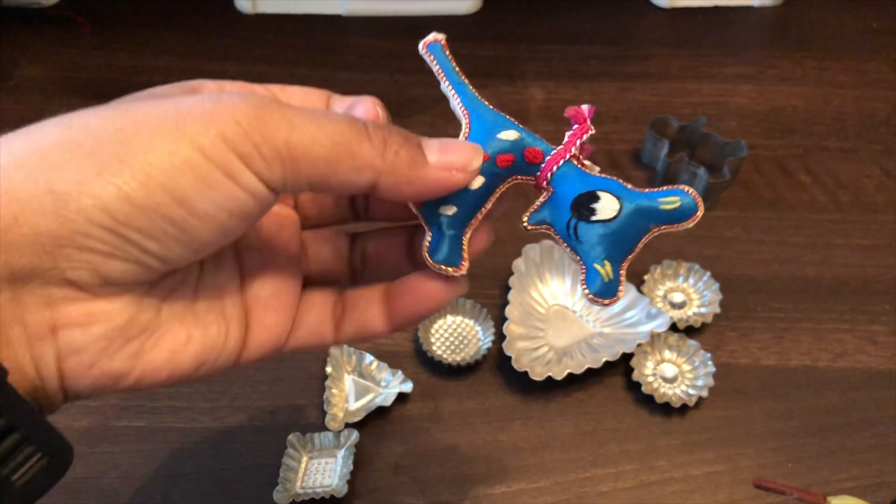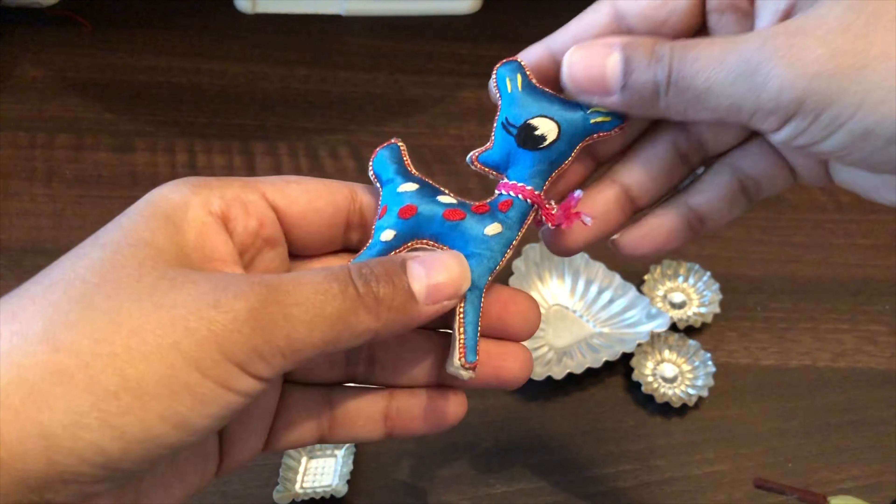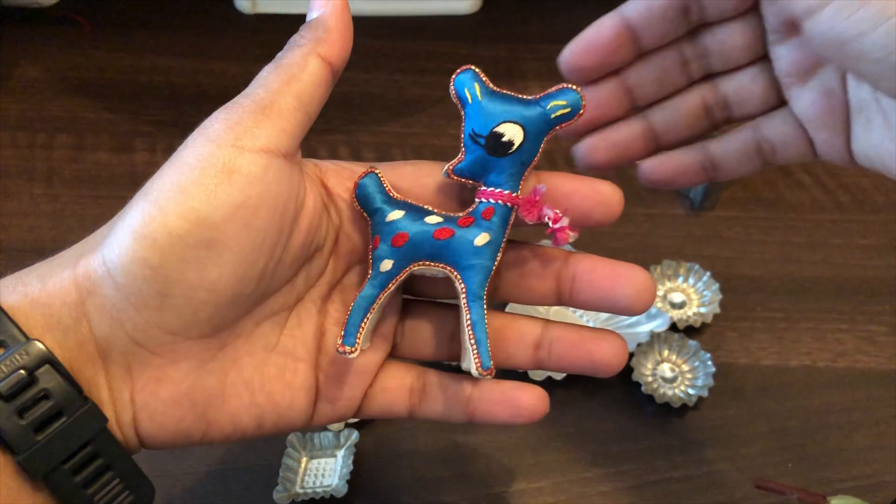I found this cute blue reindeer. Obviously they don't come in this color that often, so when I saw it I had to pick it up.